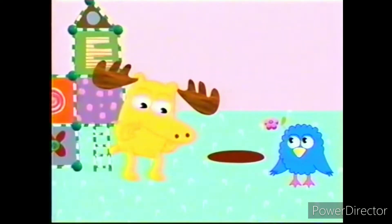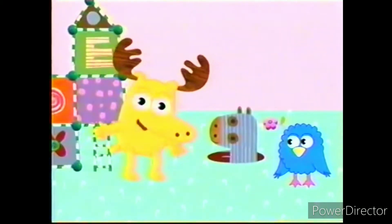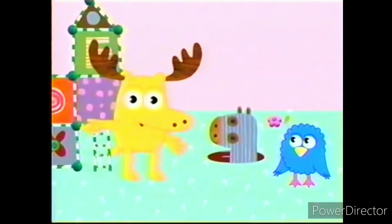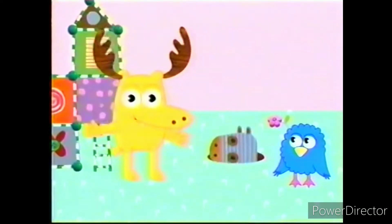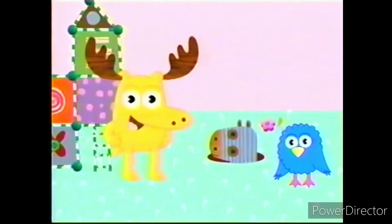Greetings everybody! I'd like you to meet our amiga Henrietta. Come on up and say hola! Hola! Hola is Spanish for hello. You see, Henrietta speaks Spanish and English. Today Henrietta is teaching Zee and me some Spanish words for different colors.